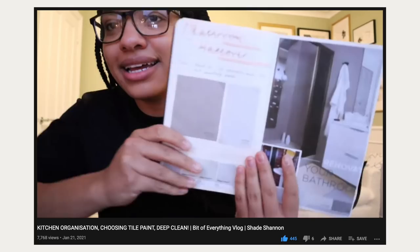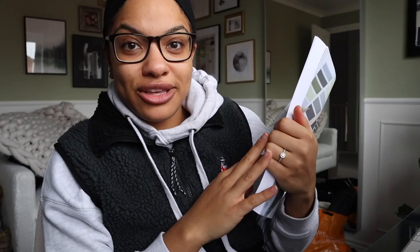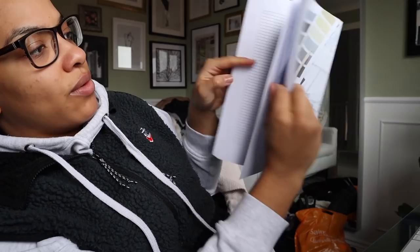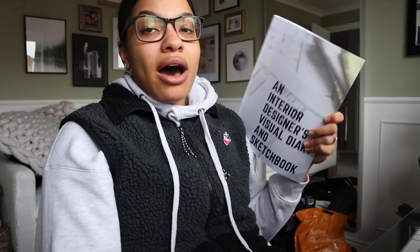You know that little book I showed you a couple of vlogs ago where I write up all my DIY projects? One of my Instagram friends, Chrissy — her account is Chrissy's Corner — messaged me asking if she could send me something. She sent over this book called 'An Interior Designer's Visual Diary and Sketchbook.' It has a contents page, client lists, sketches, space to write what you need to buy — loads of space for drawings. I didn't know you could get books like this. I'll link it below.